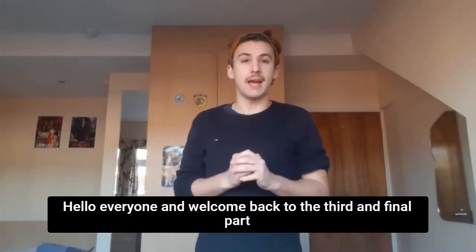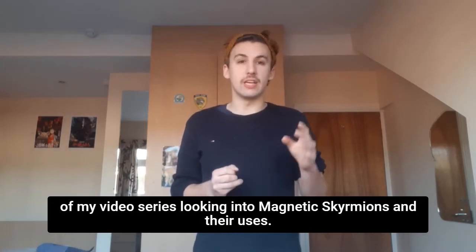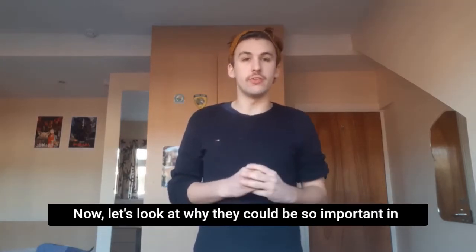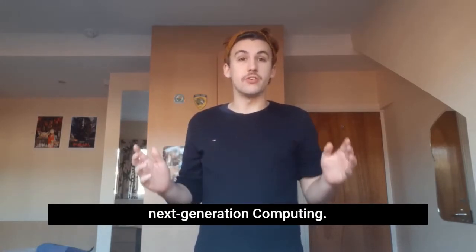Hello everyone and welcome back to the third and final part of my video series looking into magnetic skyrmions and their uses. Now let's look at why they could be so important in next generation computing.